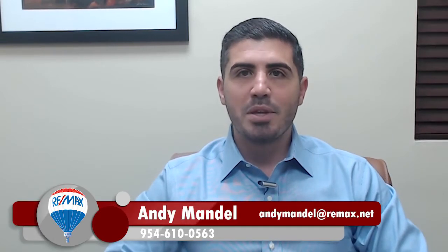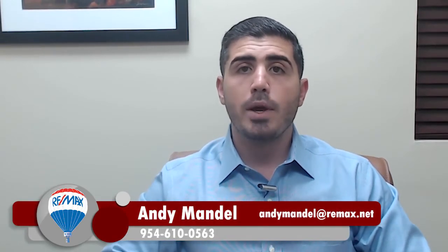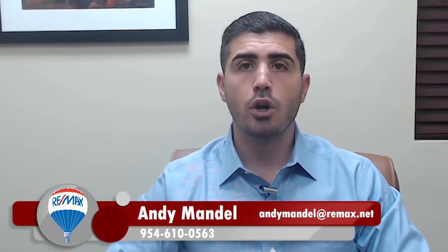Hey, this is Andy Mandel with RE-MAX Advisors, and today we're going to talk about your closing costs as a seller. What can you expect to pay when you sell your property?